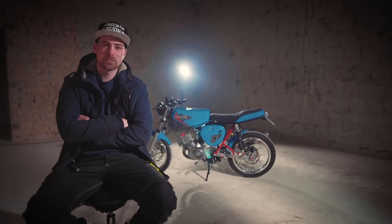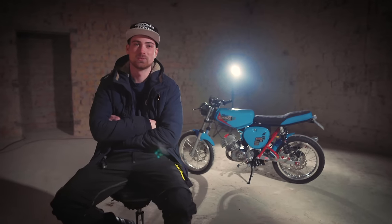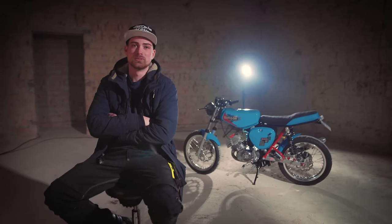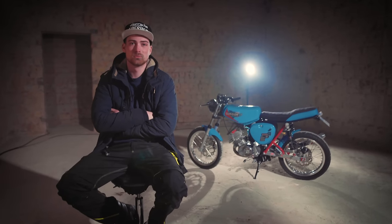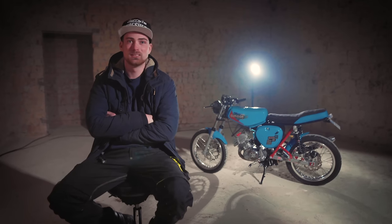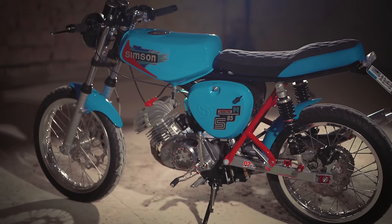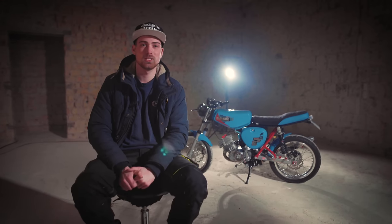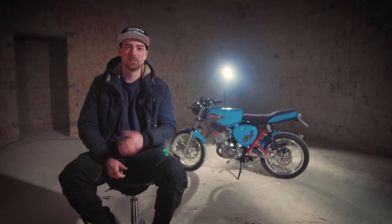Für mich ist es was ganz Besonderes, dieses Moped, weil man einfach an jeder Stelle dieses Fahrzeugs Details findet, die einfach nur zeigen, wie viel Liebe da reingeflossen ist. Viele haben wahrscheinlich schon mal ein Moped aufgebaut und wissen, wie viel Arbeit das macht, wie aufwendig das ist – irgendwelche Teile zu bauen, zu montieren, die einfach nicht dafür gedacht sind. Und das ist hier in einer Qualität erfolgt, wo es mir fast die Sprache verschlägt, wo ich einfach nur mega begeistert bin. Genau aus dem Grund haben wir uns überlegt, dieses Video aufwendiger zu gestalten, um ihnen diese Wertschätzung zu zeigen.